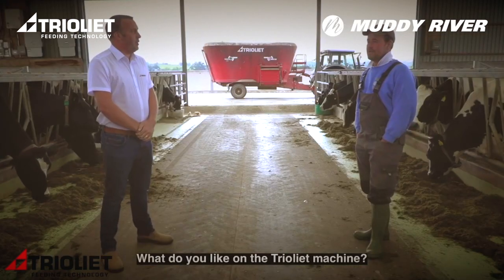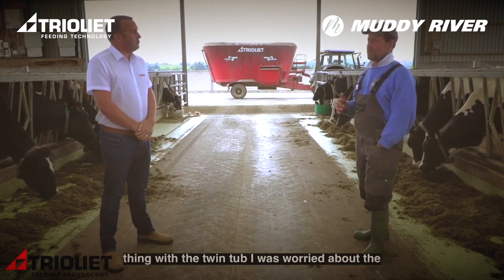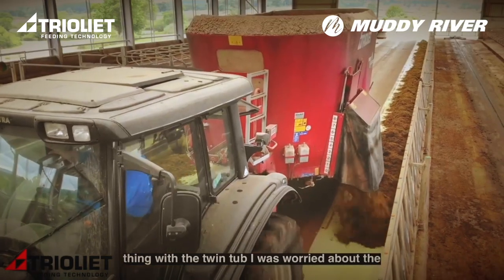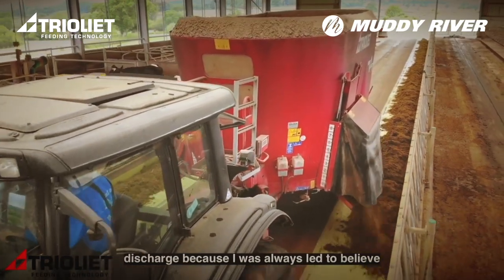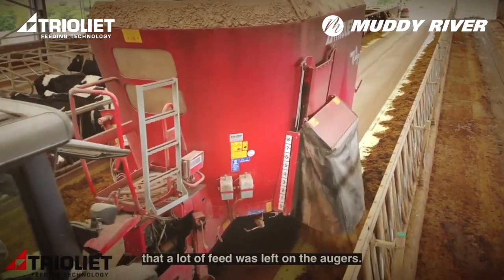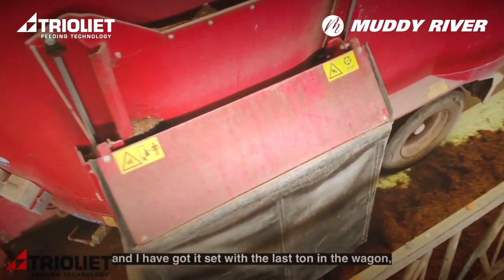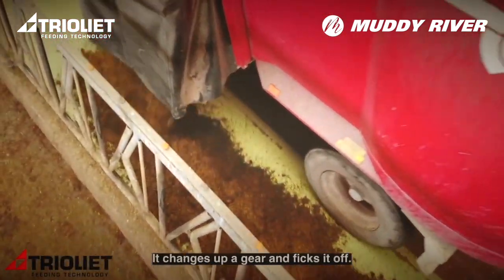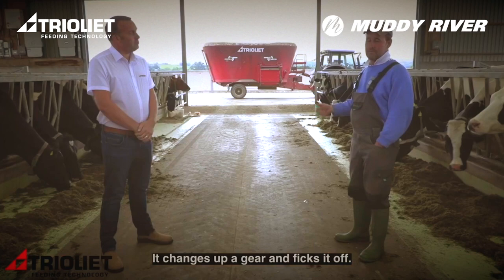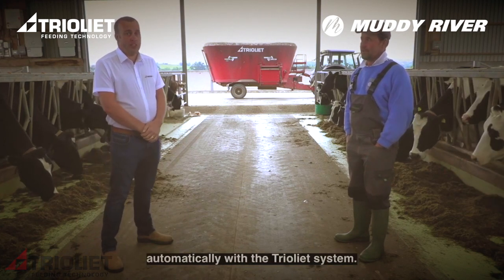What do you like on the trailing machine? We like the Shiftronic, because the biggest thing with the twin tub — I was worried about discharge, as I was always led to believe a lot of feed was left on the augers. But with the Shiftronic, I've got it set so that with the last ton in the wagon it changes up a gear and cleans it off. No problem at all. Yes, that's all done fully automatically with the Trail Leap system.